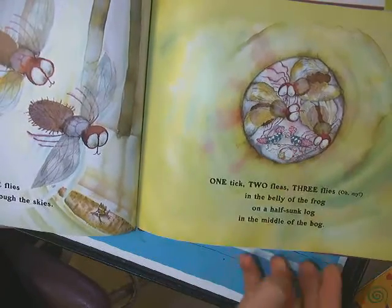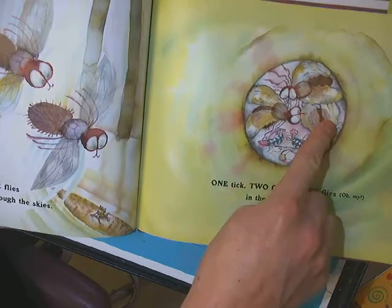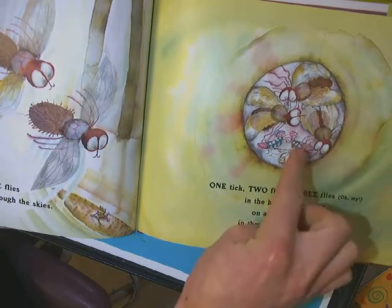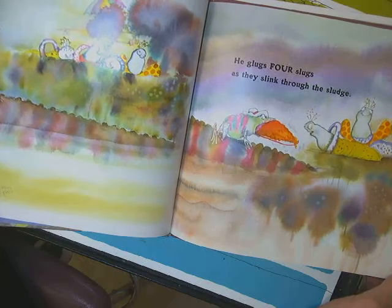Look at them all in there. So, what's bigger? We got the flies, the tick, and the fleas. I think they're getting bigger each time. And the frog grows a little bit bigger.